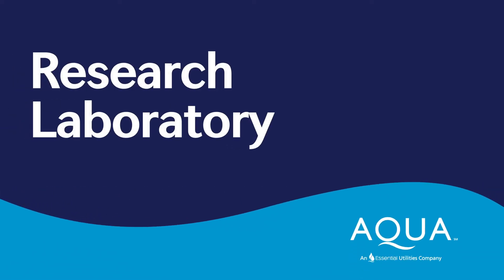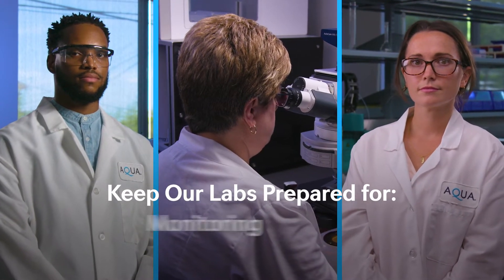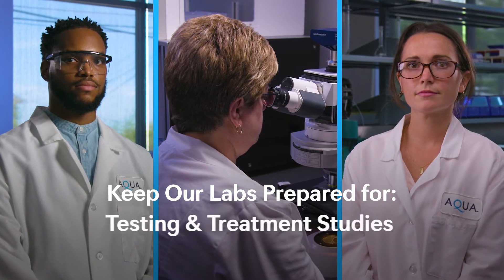Aqua's research laboratory helps us closely follow unregulated contaminant developments to keep our labs prepared for upcoming regulations, monitoring, testing, and treatment studies.